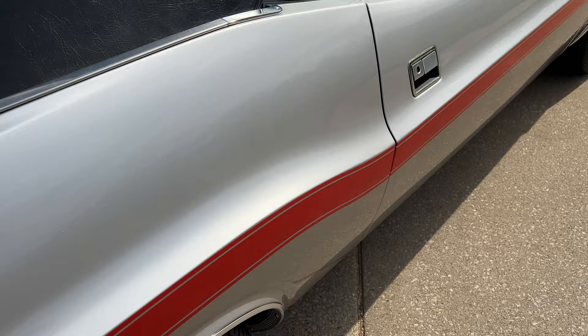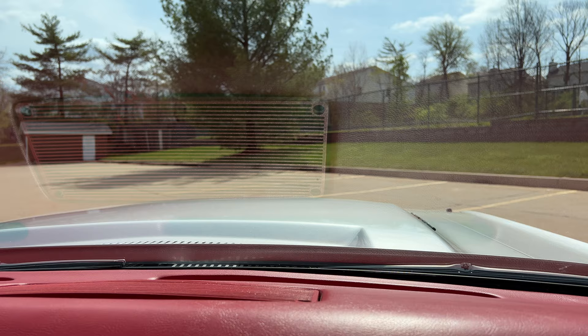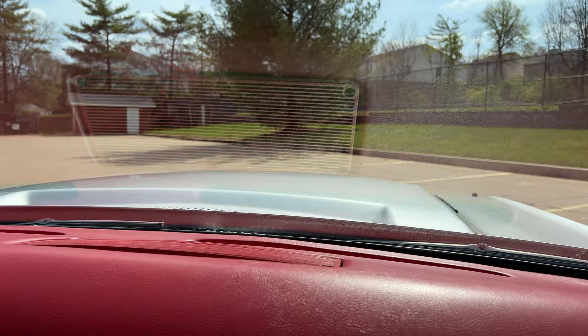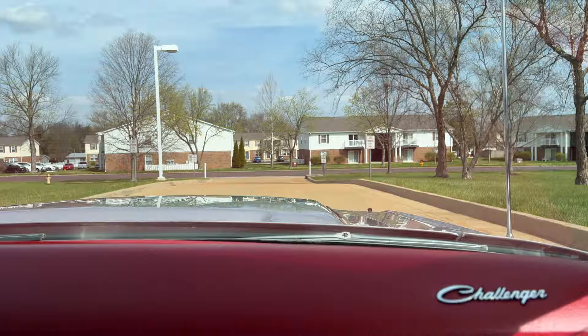I'm going to take this one for a spin. When they did the restoration, they put the stock-style exhaust system and mufflers on it, so it's not as crazy loud as one might think. But this is what it sounded like when it was stock from the factory. Love the pistol grip, Dana 60 rear end — it does have the 3.54 gears in it with the sure grip rear end.